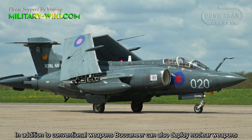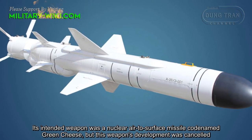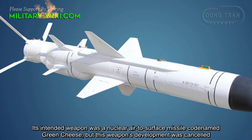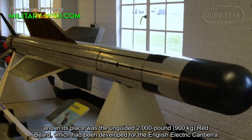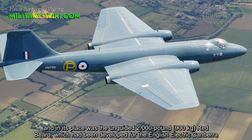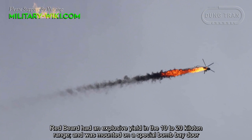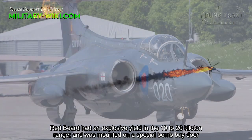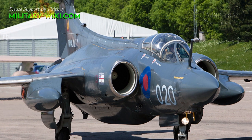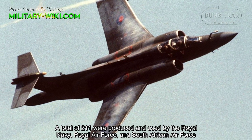In addition to conventional weapons, the Buccaneer could also deploy nuclear weapons. Its intended weapon was a nuclear air-to-surface missile codenamed Green Cheese, but that weapon's development was cancelled. In its place was the unguided 2,000-pound Red Beard bomb, which had been developed for the English Electric Canberra. Red Beard had an explosive yield in the 10 to 20 kiloton range and was mounted on a special bomb bay door. A total of 211 were produced and used by the Royal Navy, Royal Air Force, and South African Air Force.